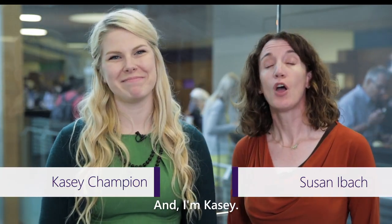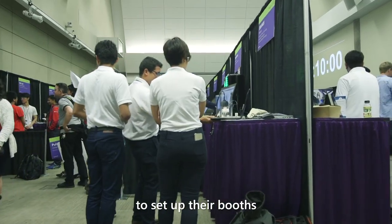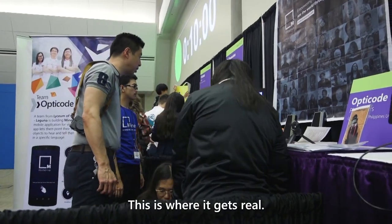Hi, I'm Susan and I'm Casey. Welcome to the Imagine Cup World Finals Tech Showcase. The teams arrived bright and early this morning to set up their booths for the first round of judging. This is where it gets real.